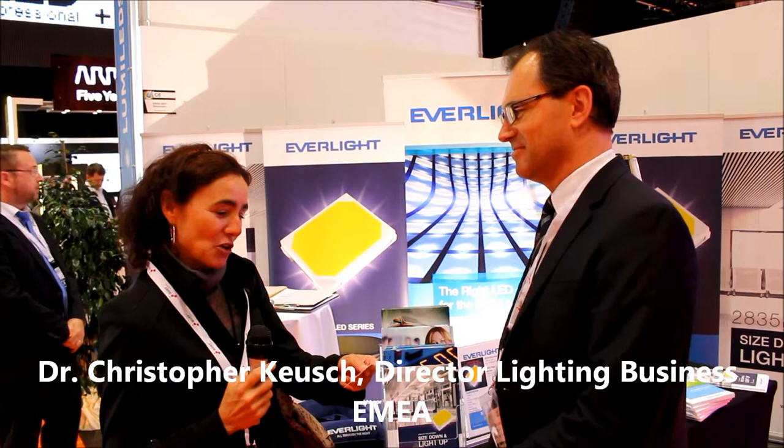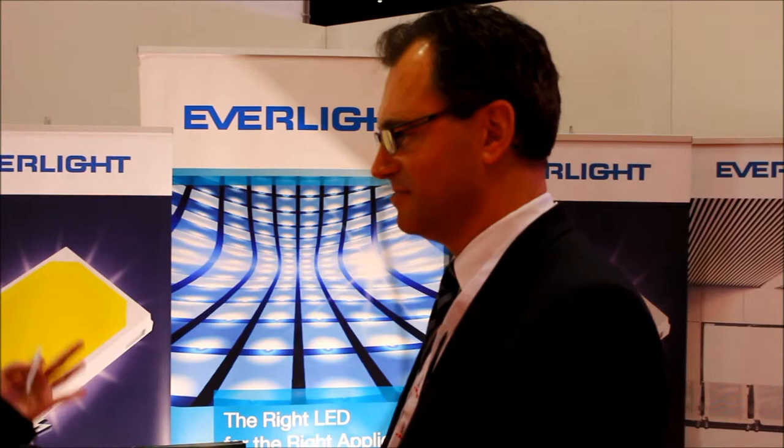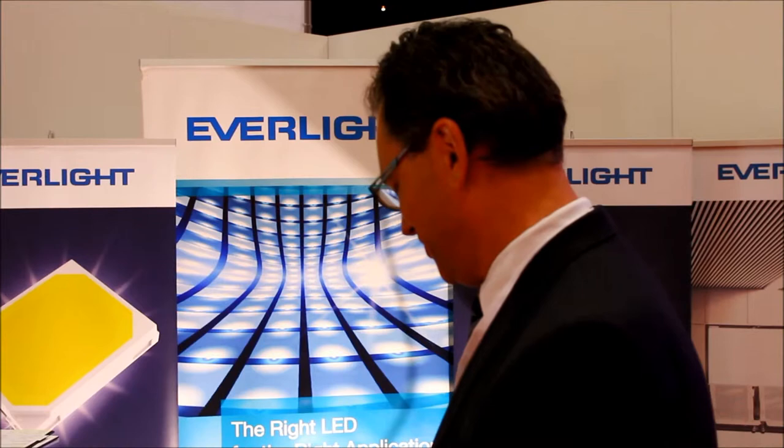So here we are again at LPS with Dr. Christopher Koysh, who is the director of lighting business EMEA Everlight. We attended your presentation earlier — can you explain what you are presenting here at LPS?